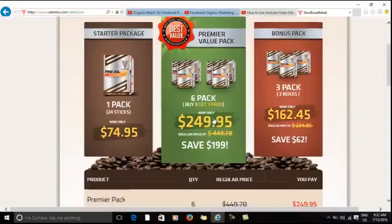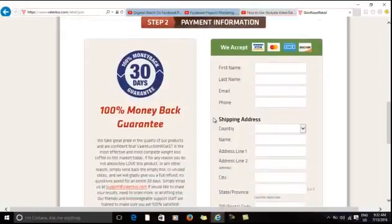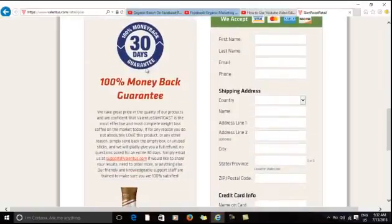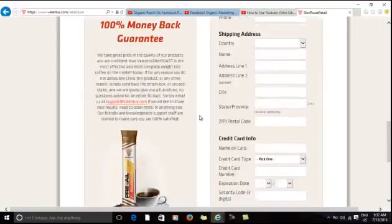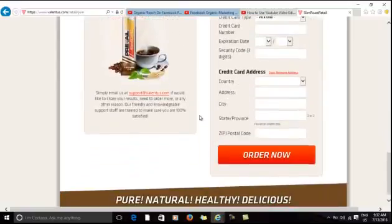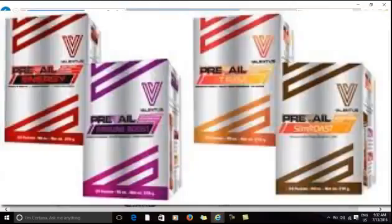Next, enter your billing information. Congratulations on your order. Remember, our products are covered by a 30-day 100% money back guarantee. As of now, this first option allows you only to order coffee. If you want to order a combination of our assorted products, use the second approach.